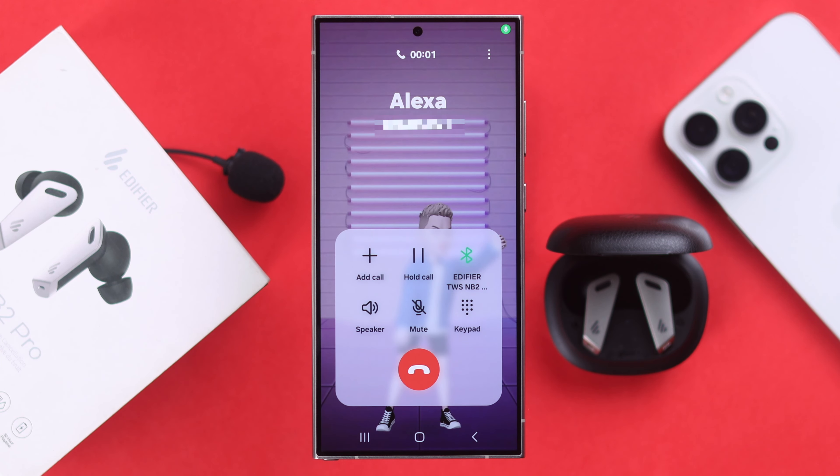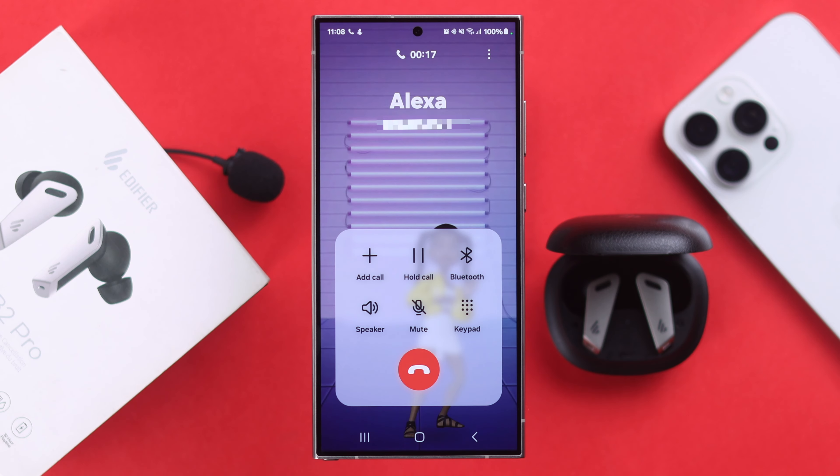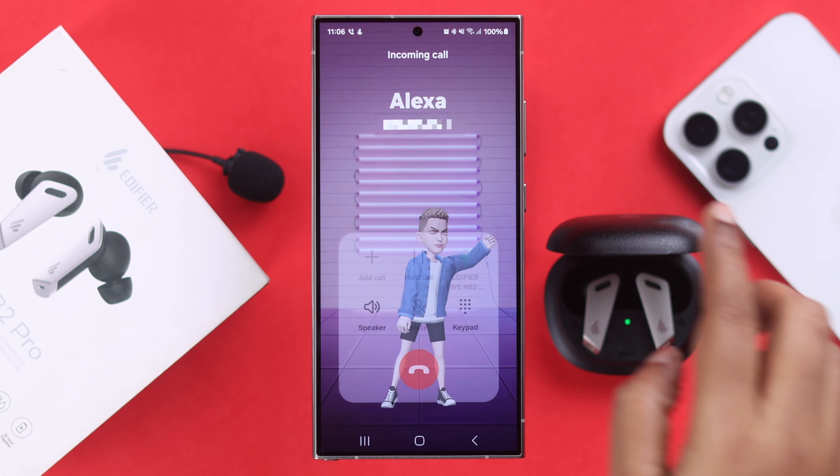Suddenly or randomly during incoming calls, if the mic doesn't work or the mic volume is too low on your Edifier TWS NV2 Pro, maybe it's not picking up any sound and the other person can't hear your voice. Well, whatever device you're using — iPhone or Android — let's solve this problem together.